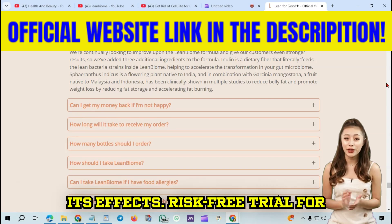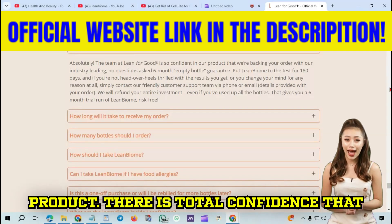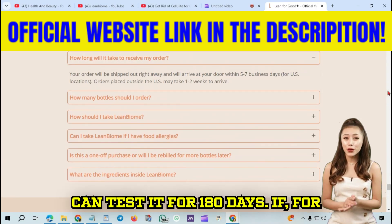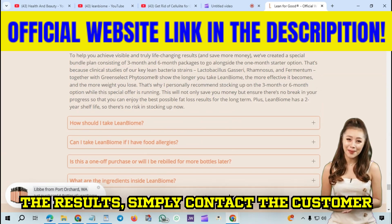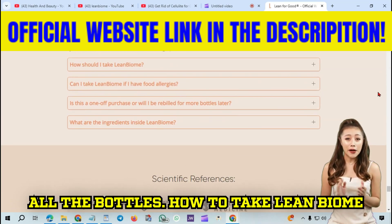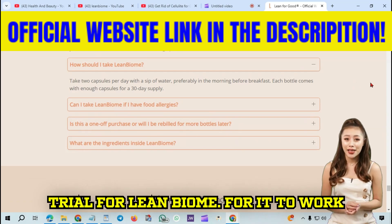There's another important point you should know before purchasing this product. There is total confidence that Lean Biome will help you, which is why you can test it for 180 days. If for any reason you are not satisfied with the results, simply contact the customer support team and they will refund your entire investment, even if you have used all the bottles. This means you have a six-month risk-free trial for Lean Biome.